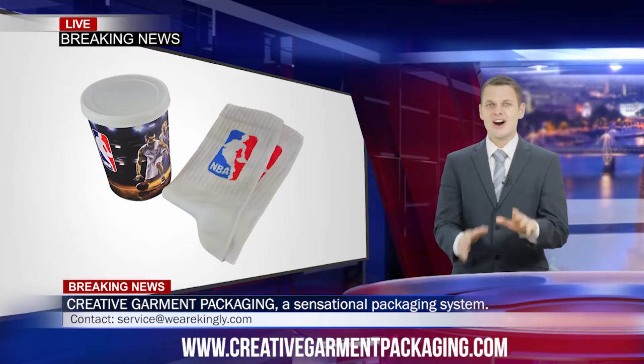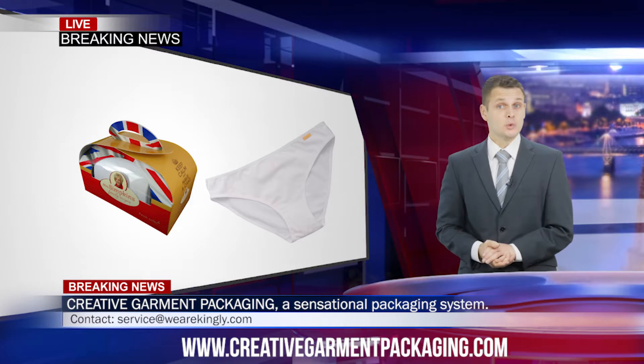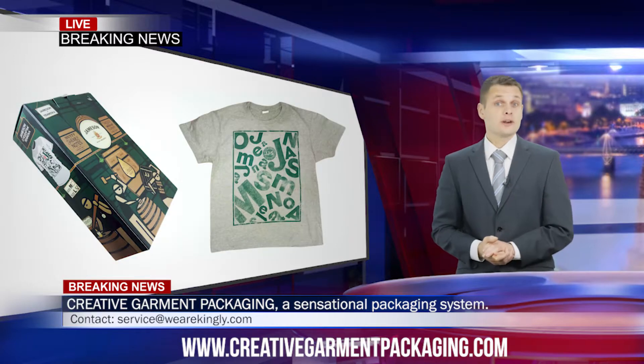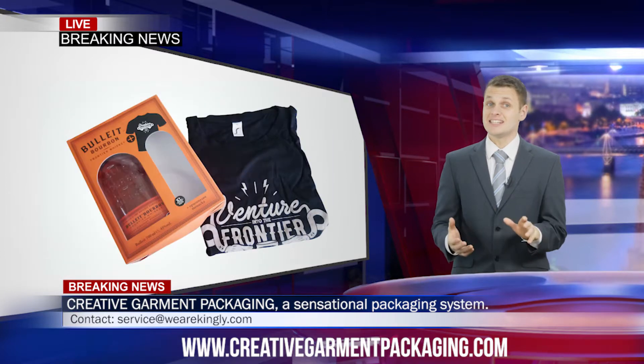No limitations exist. All types of garments can be packaged — take for example underwear in boxes. Creative garment packaging is not just restricted to packaging garments. Take for example retail boxes containing a whiskey bottle and a t-shirt.